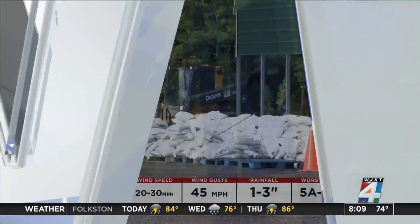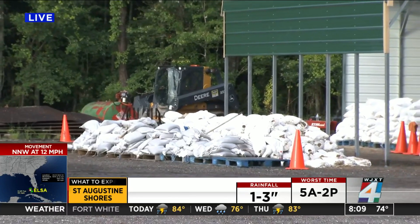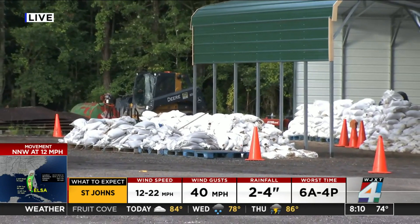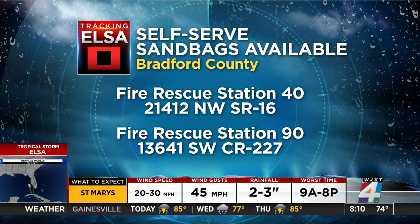Here's a live look at what's going on in Bradford County, where sandbags are also available. People living in Bradford can get sandbags at Fire Rescue Station 40 on State Road 16, and at Fire Station 90 on County Road 277.